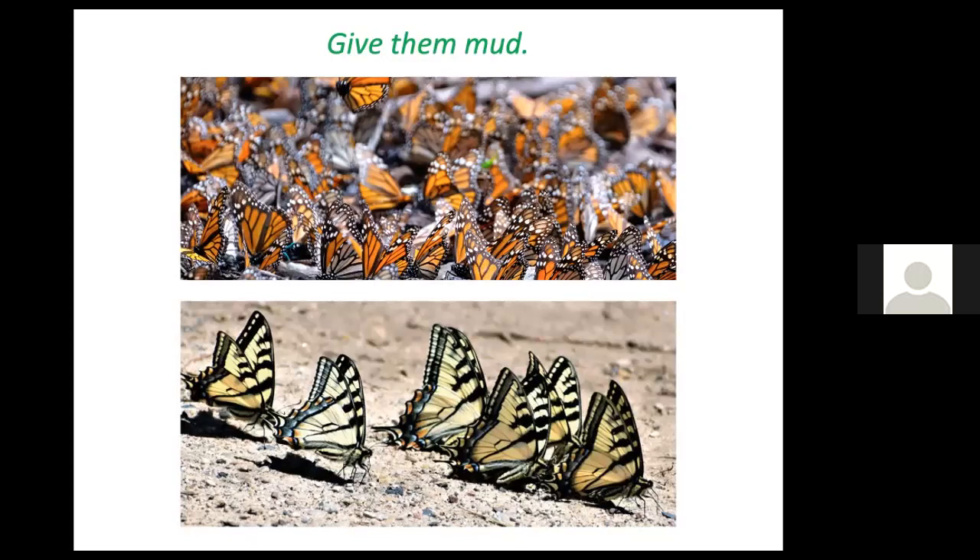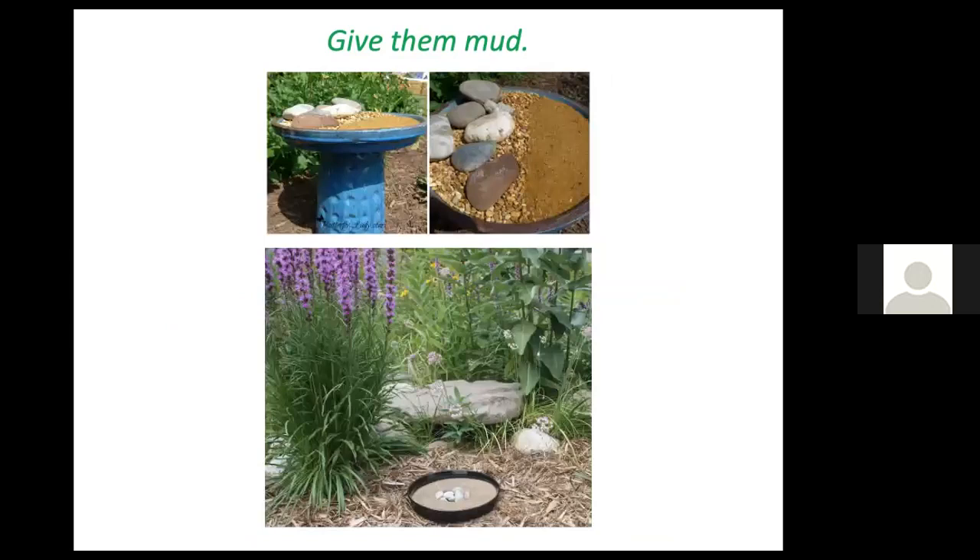One thing we can offer butterflies is mud. Males sip mud in a behavior called puddling — they're getting minerals from the mud, which they use to make pheromones that attract females. After mating, males pass those minerals to females and ultimately to the eggs, which need those minerals for healthy development. We can give butterflies mud in a repurposed birdbath or saucer on the ground, using gravel or sand with added salt or compost for minerals, kept moist.